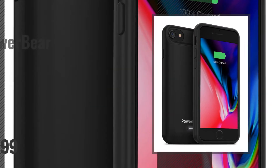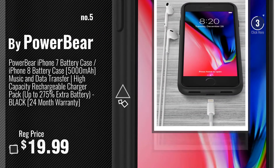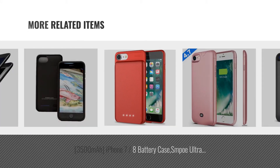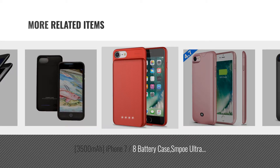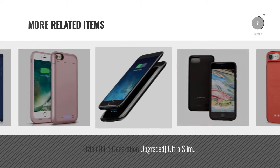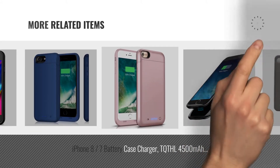Number 5: by PowerBear. For more battery case-related products, full details and online deals, just click the circle.